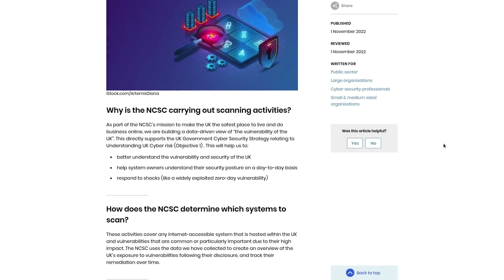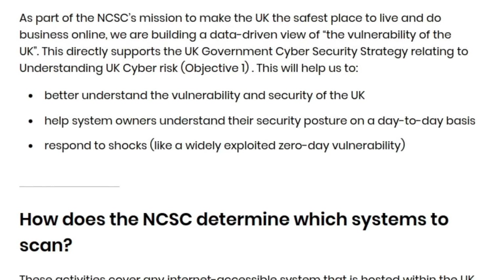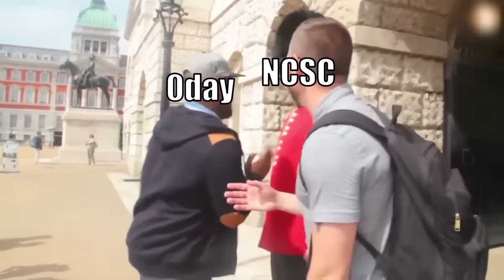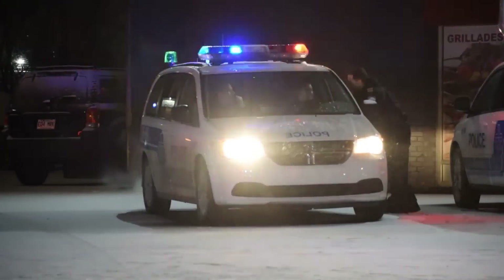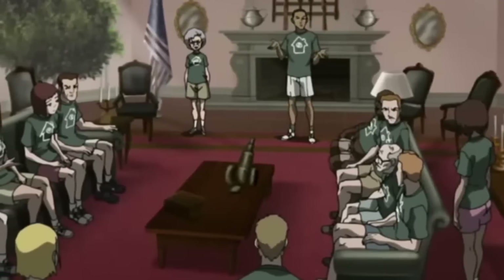They tell us why they're carrying out the scanning activities — to make the UK the safest place to live and to do business online. They want to better understand the vulnerabilities being exploited in UK cyberspace and help business owners understand their security posture on a day-to-day basis. It's like real-life internet policing, or more like a neighborhood watch system.